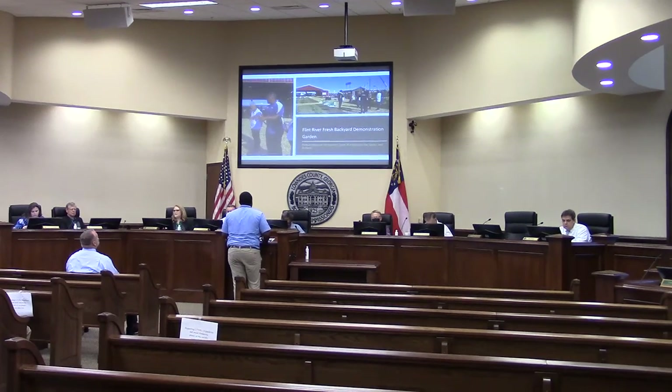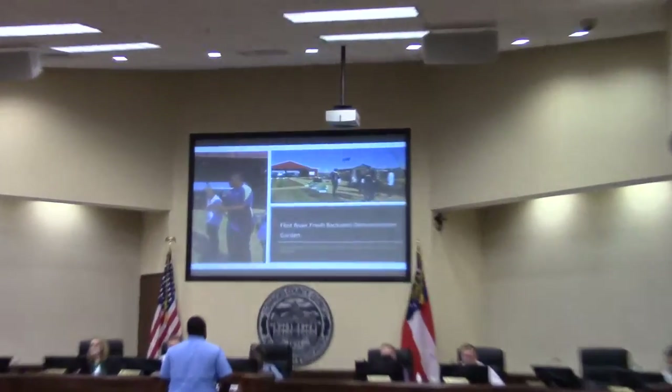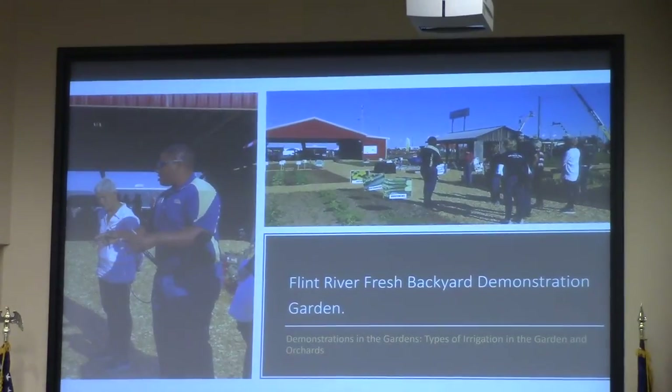That's me doing the garden demonstration on irrigation with Flint River Fresh. He came down here a few years ago — y'all might have seen him on TV — toured our school gardens, and we've been connecting ever since.